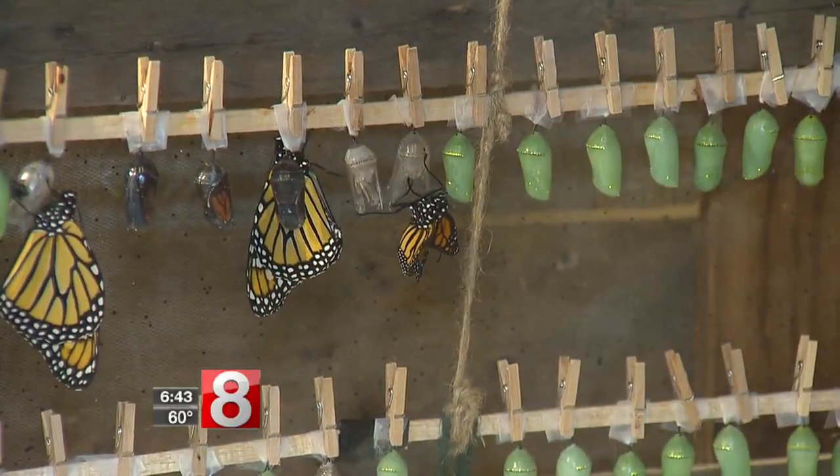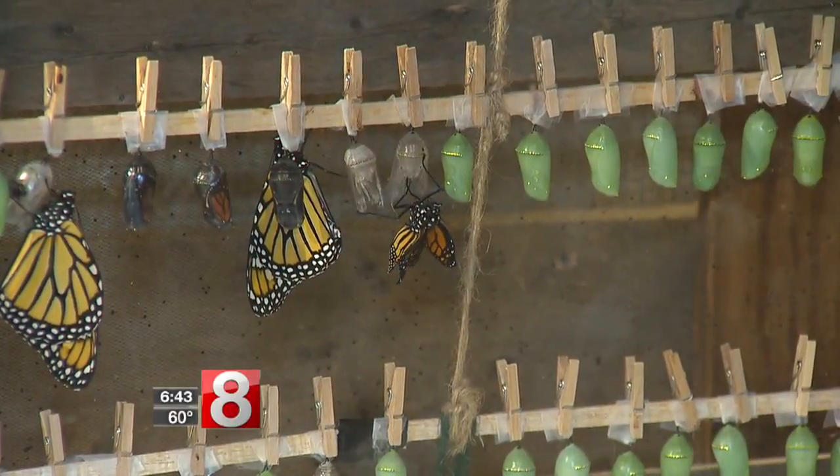There's one hatching right here — look, this guy just hatched right now. Look at that. Look how tiny the wings are when they very first hatch.